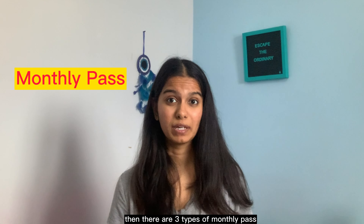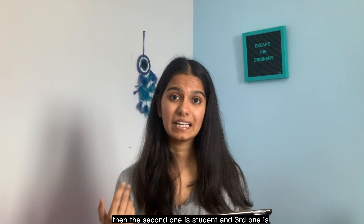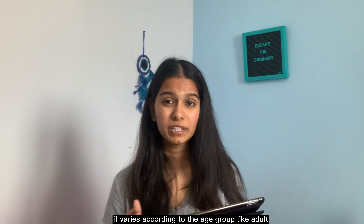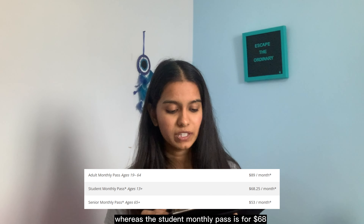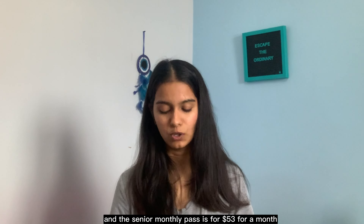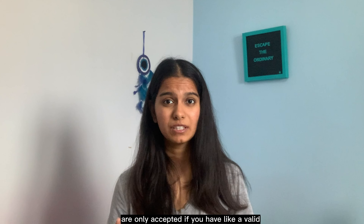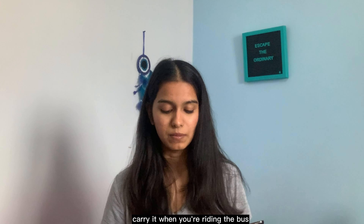Then there are three types of monthly pass: adult, student, and senior. It varies by age group — the adult monthly pass is $89, the student monthly pass is $68, and the senior monthly pass is $53 per month. All these monthly passes are only accepted if you have a valid photo ID with you, so carry it when you are riding the bus.